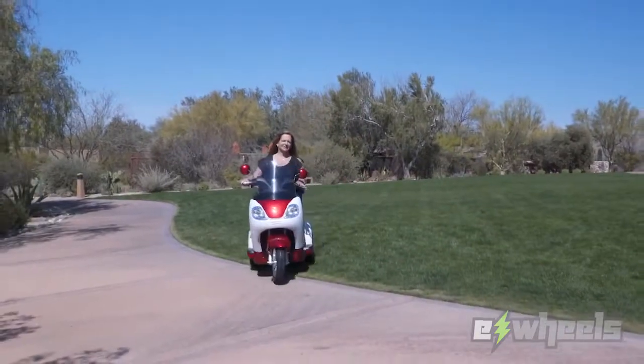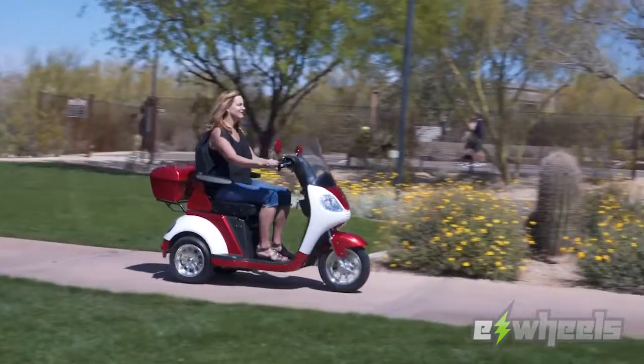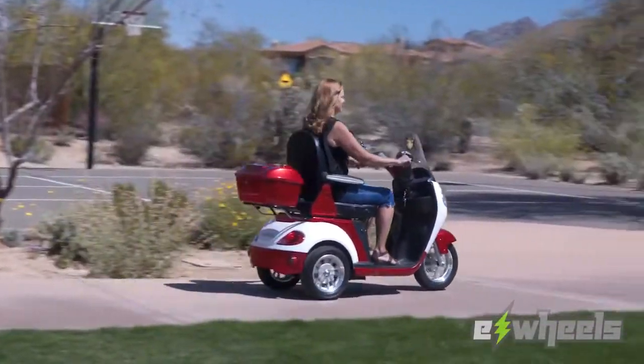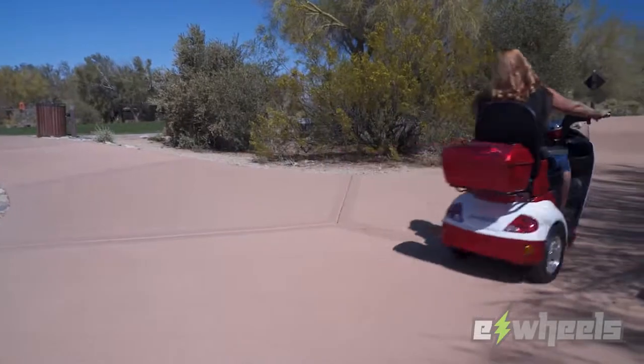With its powerful motor, full suspension, and alloy wheels, the EW42 will get you where you're going with a smooth, luxurious ride that you'll enjoy time and time again. And if all of this wasn't enough,